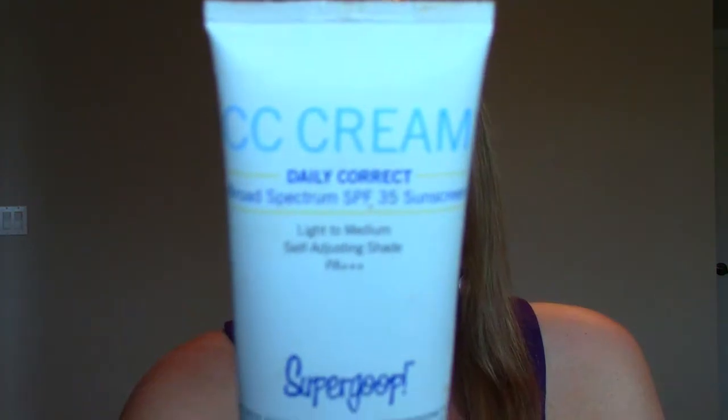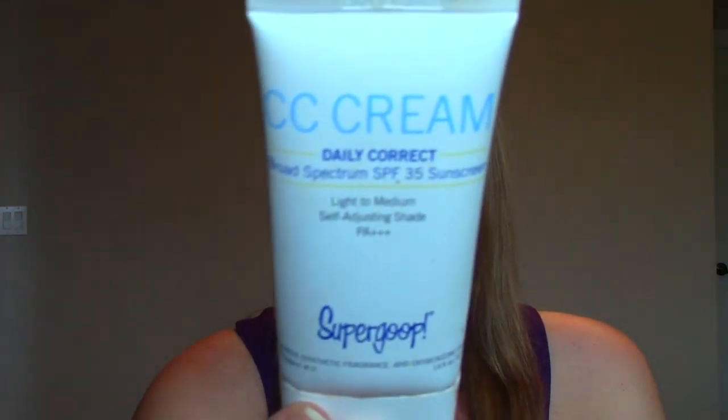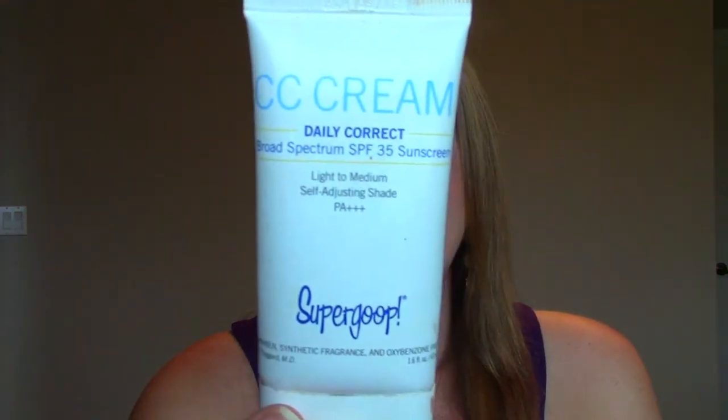The second product — I just put up a review on this. It's the Supergoop CC Cream. I've been using it pretty much for two months now, mixing it with different foundations depending on what shade my skin happens to be at the time. I'll leave the link below for the review, but it's a fabulous BB cream.